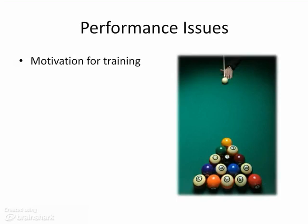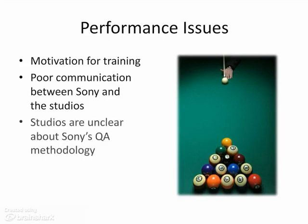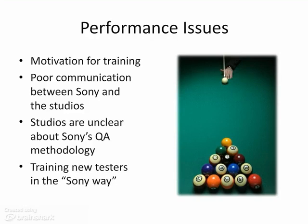Phil's current projects highlight several performance issues. The first is motivation for training, specifically for DevTrack, the game defect tracking tool Sony requires game testers and studios to use. Studios don't want to use or aren't familiar with DevTrack, so DevTrack training is currently a reactive measure. The second issue is poor communication between Sony and the many studios. Third, studios are unclear about Sony's QA methodology—for example, they don't understand why QA rejects a game or why some bugs must be fixed while others are allowable. Finally, Phil needs to ensure new Sony game testers are trained the Sony way.